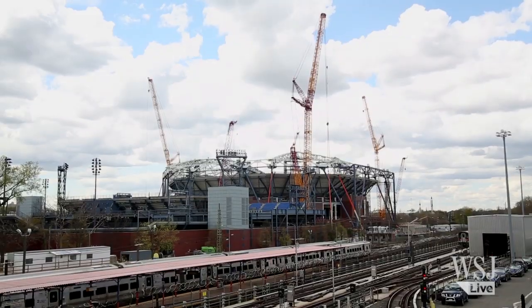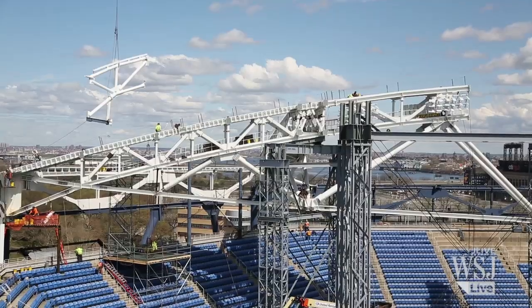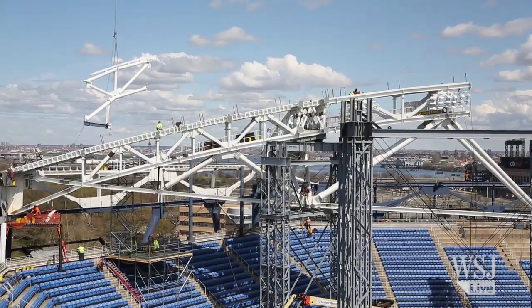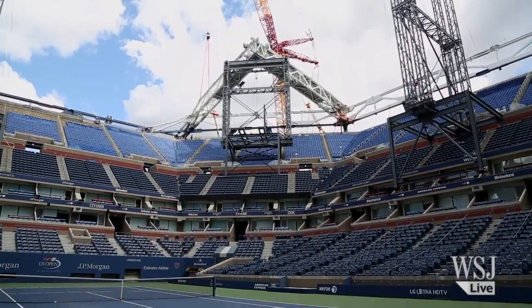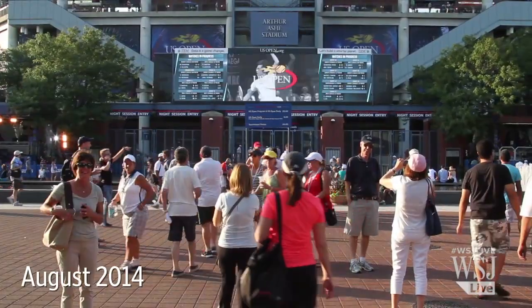Hundreds of workers, three massive cranes. This is the scene at the USTA National Tennis Center, where a retractable roof is being built over Arthur Ashe Stadium. The stadium is the main venue of the U.S. Open Tennis Championships, which starts in late August, just three months away.